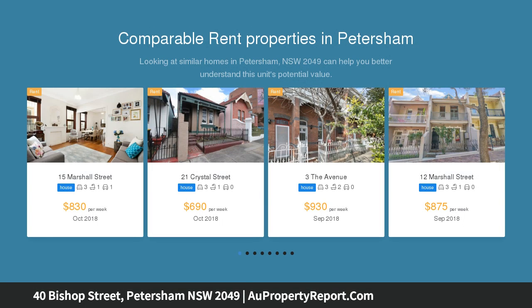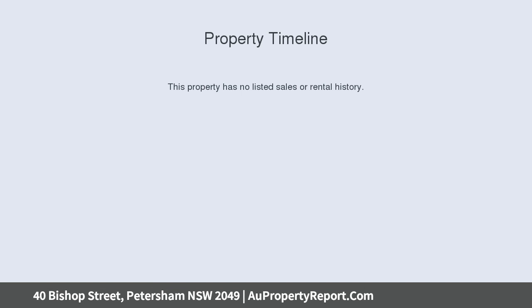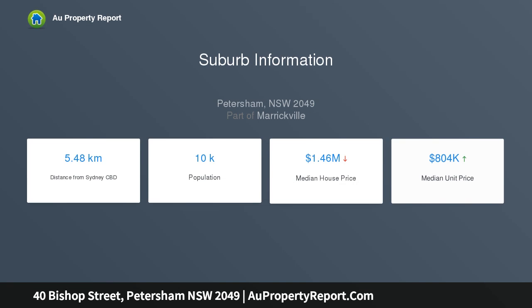Dual street access with 12 meter wide frontages on both Bishop Street and Jarvey Avenue provides scope for a subdivision. The rare offering of established off-street parking via both streets, completely freestanding with a prime north aspect to the entire side and yard. There is endless potential to redesign and add a second level.